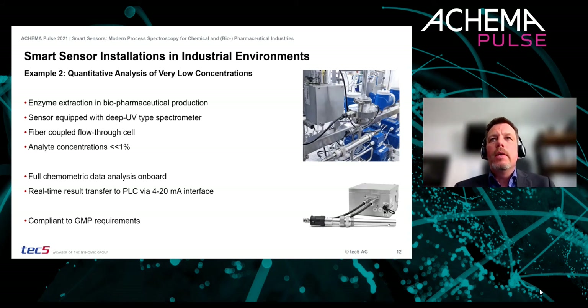Our second example is also a UV-based smart sensor working in liquid phase, using a fiber-optic-coupled flow-through cell. UV spectroscopy is an extremely sensitive and specific detection method, which is why it is typically used for very low concentrations. This application is a pharmaceutical separation and purification process where we are talking about concentrations far below 1%. In contrast to the first example, we are using a full chemometric data analysis, and the results are transferred via a 4 to 20 milliamp interface in real time.